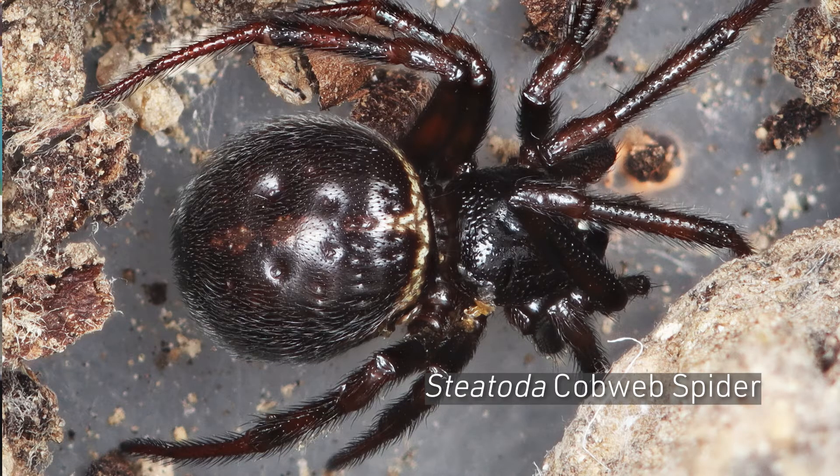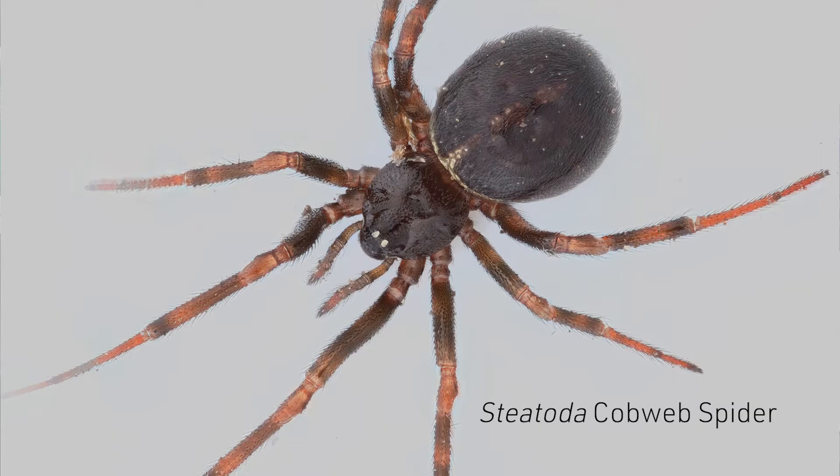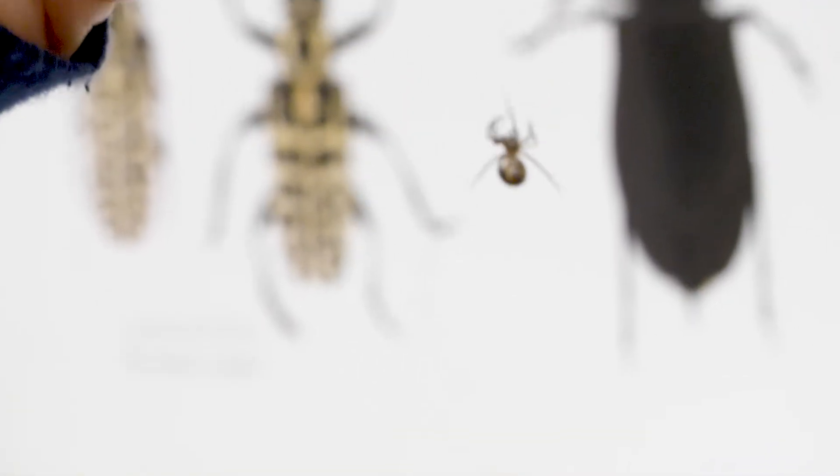If you haven't seen a black widow for a while, they do look pretty similar to a black widow. They're brown and, depending on the species, have different coloration patterns on the abdomen, but they do not have the hourglass on the underside of the abdomen like the black widow. They hang upside down in their web, which is very similar to what the black widow does.